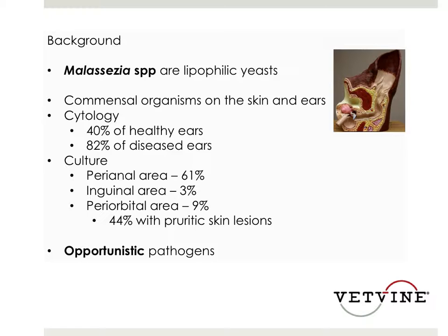Upwards to 82% of diseased ears can show the presence of Malassezia on cytology. The definitive way to diagnose an infection is to culture it, and previously reported studies have shown that in healthy normal dogs, upwards to 61% can culture positive for the organism in the perianal area, 3% in the inguinal area, and 9% of normal healthy dogs may have a positive culture when the periocular skin is sampled.